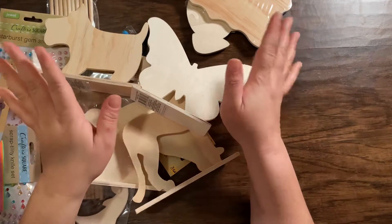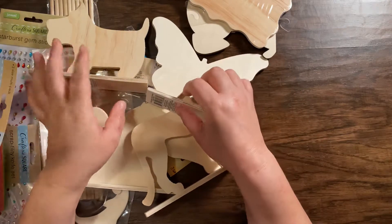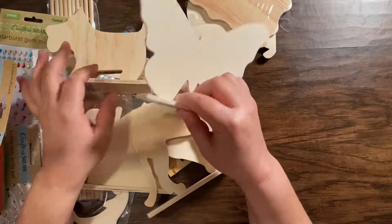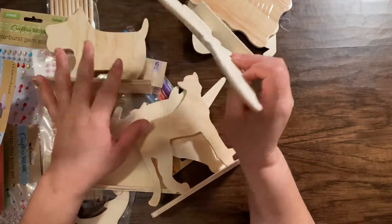Hello everyone, welcome back to my channel. This is Nadine. So this is a Dollar Tree haul and I want to share with you guys what I got from the Dollar Tree.